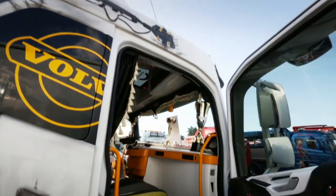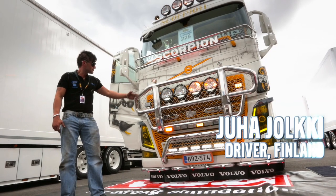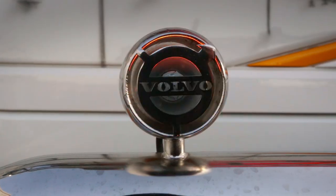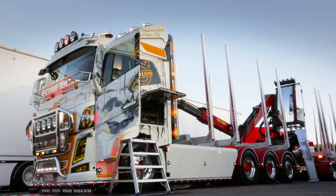The more you look, the more unique details you will find on Yoha Yolke's truck. Welcome to his cab, the Scorpion — a fully customized Volvo FH16 timber truck from 2014.